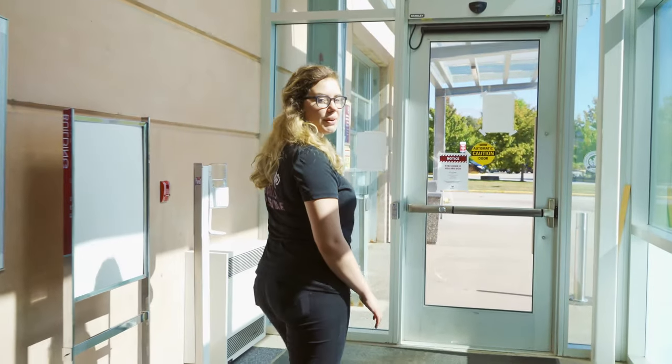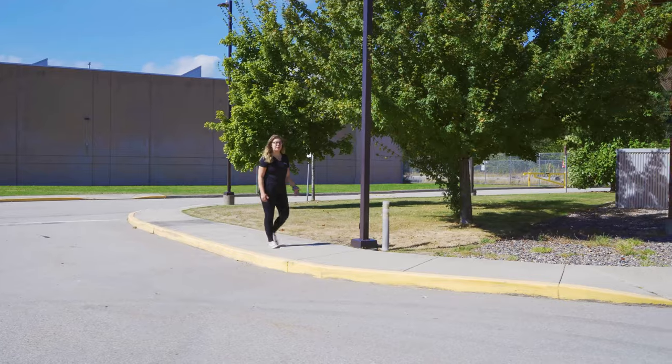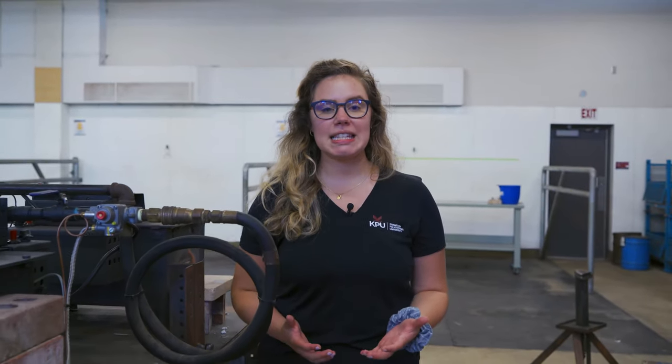Our last stop of the tour is just outside these doors at our farrier barn, which is super close to our campus and parking lot. As a farrier, you're a specialist in equine health care. One of your responsibilities is properly fitting horses for their shoes depending on what they're used for.